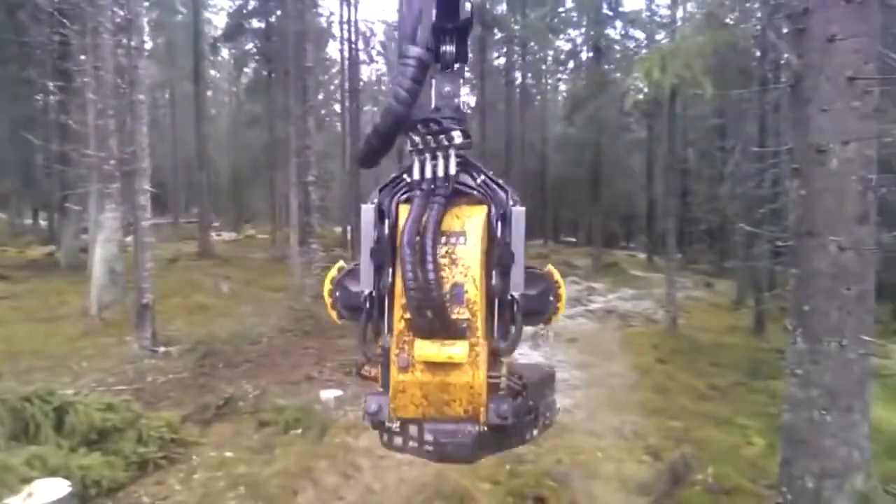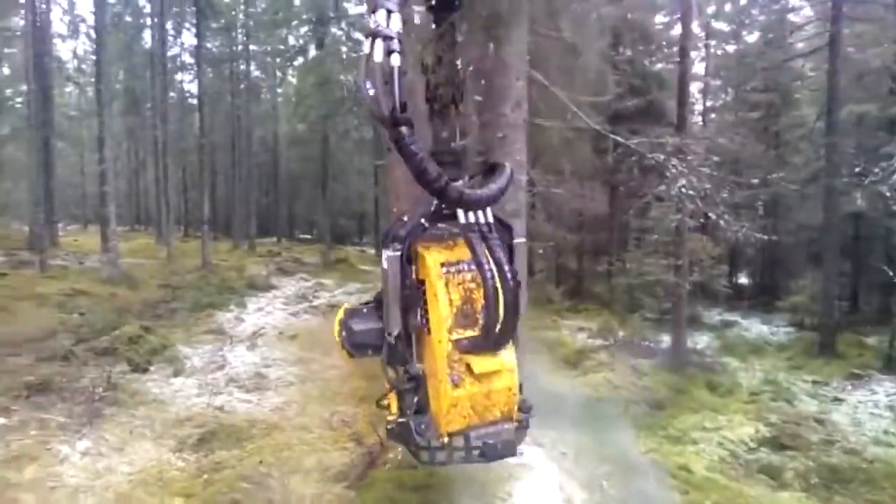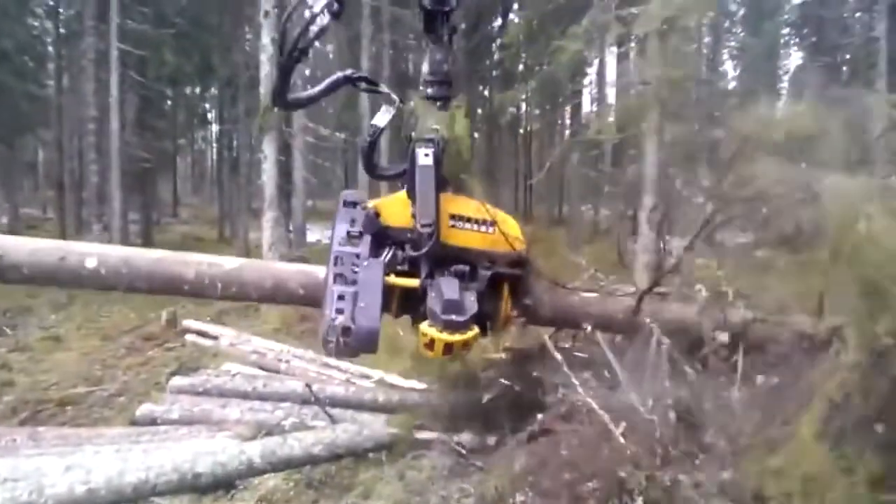Number 79: Forest Machine — comes with a robust structure, strong grip, and powerful feeding mechanism.